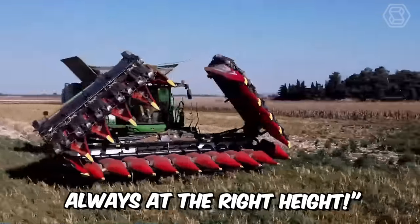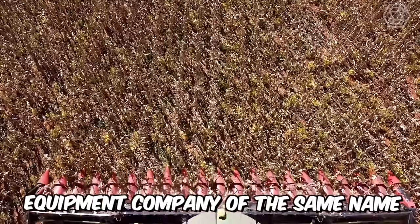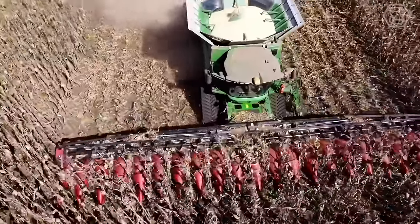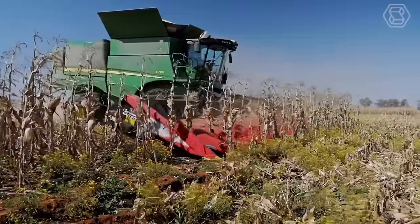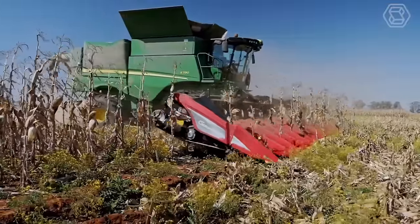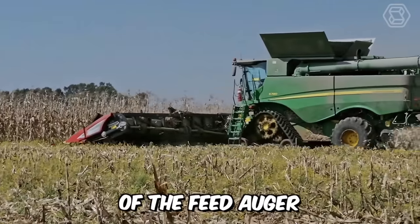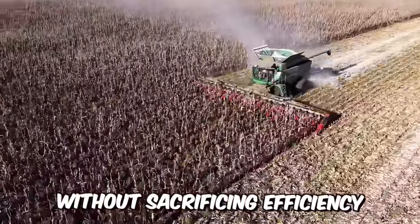Geringhoff Meister — always at the right height — is the main slogan of this harvesting equipment company. They've achieved high harvesting performance ensured by the height-adjustable feed auger. This machine can be quickly and easily adjusted to suit the harvesting conditions, and thanks to the large diameter of the feed auger, the product is transported particularly gently without sacrificing efficiency.